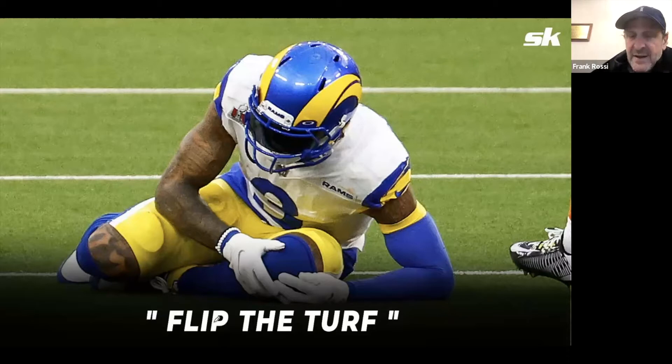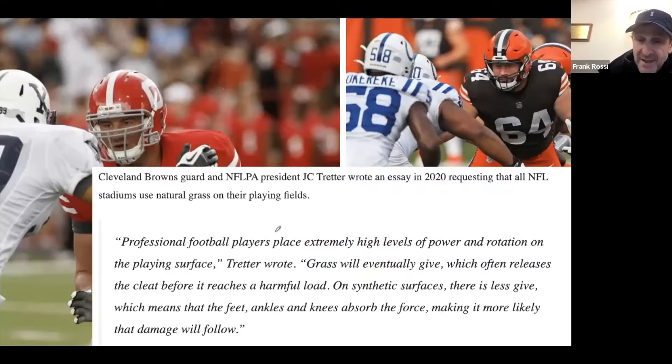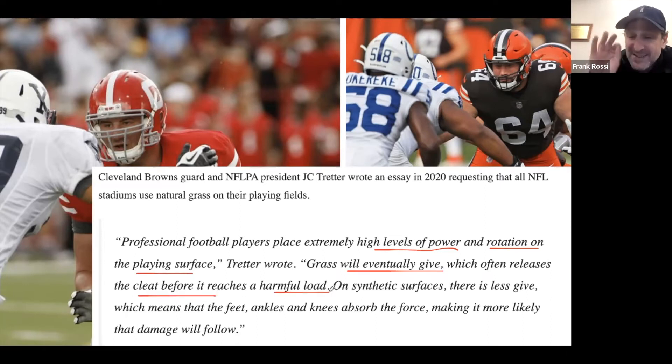I think it came to a head at the Super Bowl when Odell Beckham was cutting across the middle, starting to have the game of his career — a real breakout game. Early in the first quarter, he's cutting across the field, nobody's near him. You could tell he planted his foot in a really stiff way, and the next thing you know the knee buckled. This was on the heels of Cornell alum and former Cleveland Browns center JC Tretter — the current NFLPA president — coming out in 2020 saying we've got to convert these fields from synthetic turf to natural grass. He made a pointed comment about things John studies: high levels of power and rotation on the playing surface. The grass gives and releases the cleat before it reaches a harmful load.